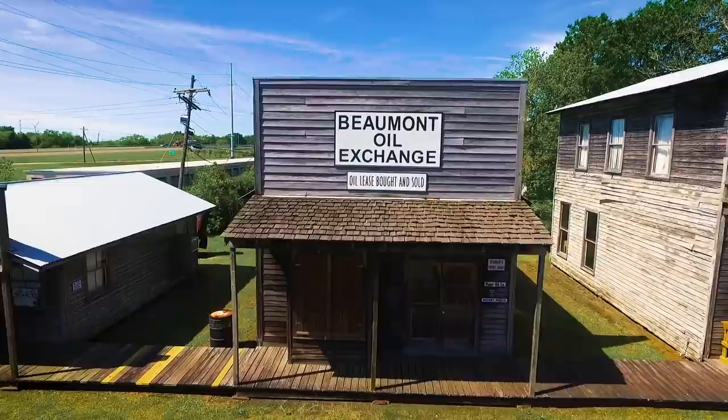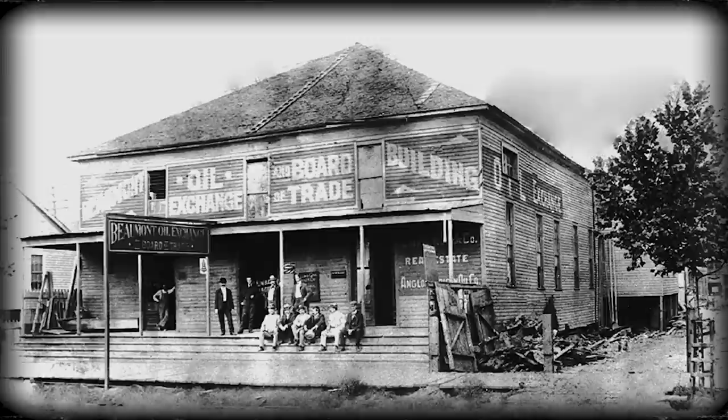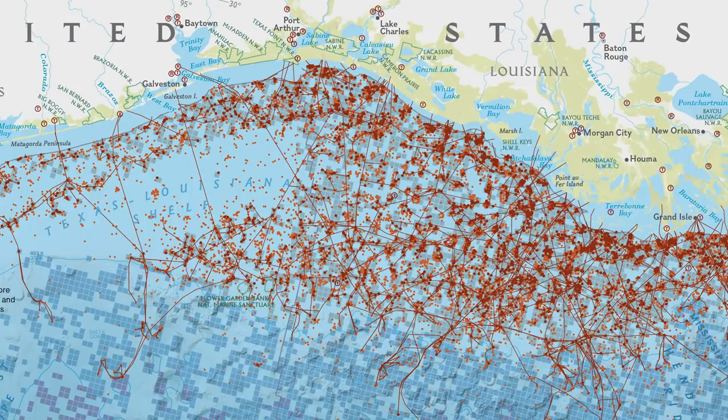Now we're standing in the oil exchange building. The oil exchange is a good time to note that Spindletop had a nickname — it was called 'Swindletop' because everyone was swindled out of their money. For example, there was a father who tried to sell his boy as a child with x-ray eyes who could look at the ground and tell you where the oil was. There were even people up north who hired someone to buy land for them, only to find out later that the land was actually in the Gulf of Mexico — which might be valuable today but back then they had no idea there would be oil there.